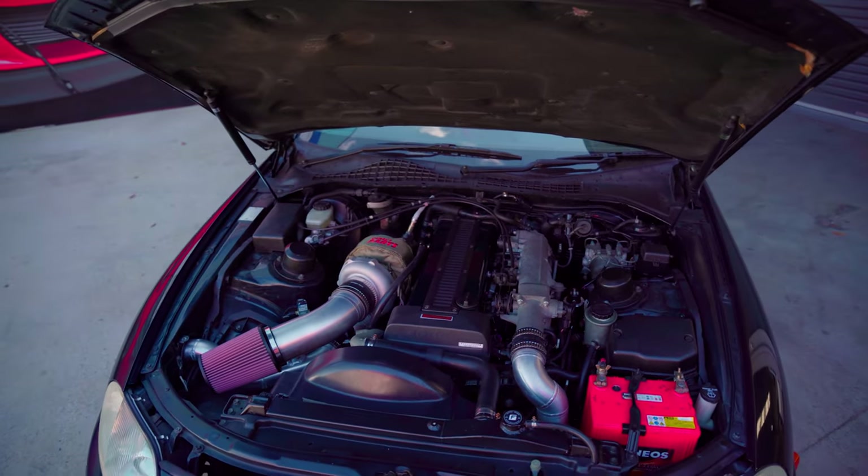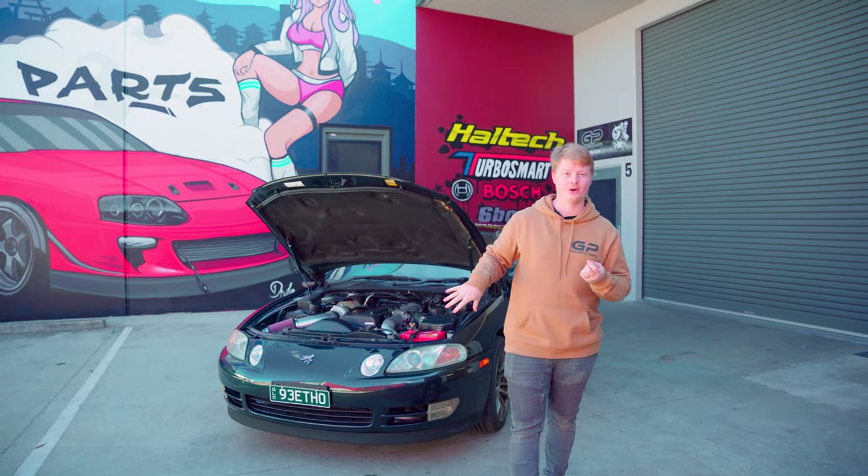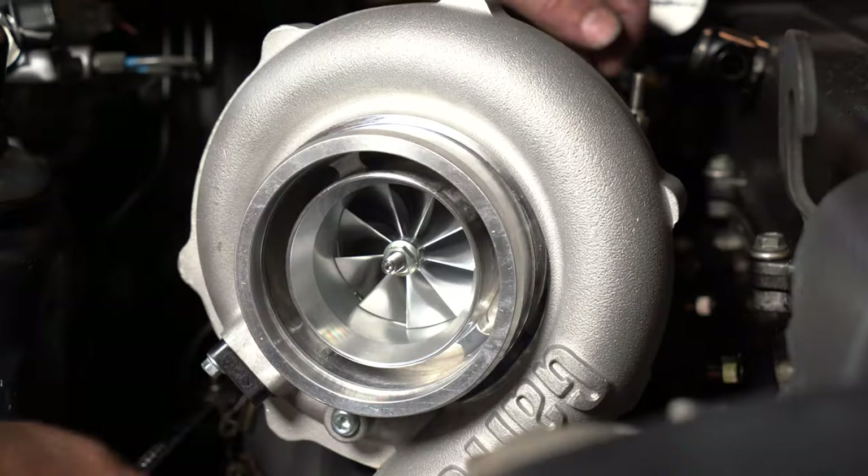This has got our Toyota Supra turbo kit on it, intercooler kit. This was the car that we did all the development of those kits on. Included in those kits, we have a 6-boost manifold and a Garrett turbo.